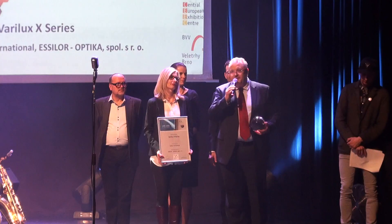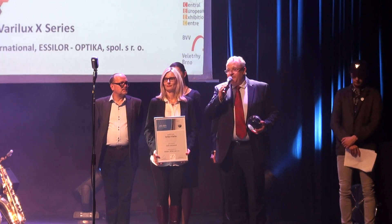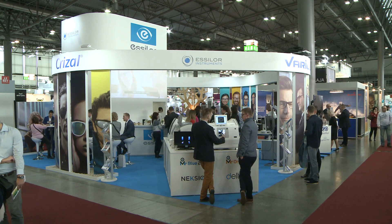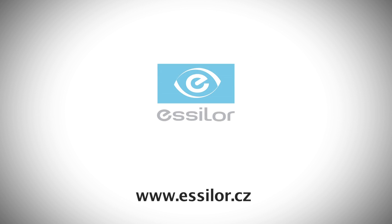We congratulate Essilo Optica on being awarded the prestigious award and for their successful stand at the trade fair. And we wish them plenty of future success.